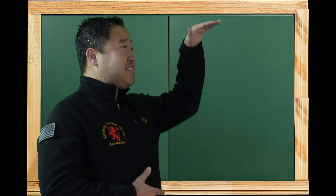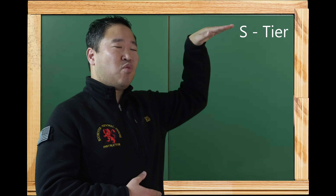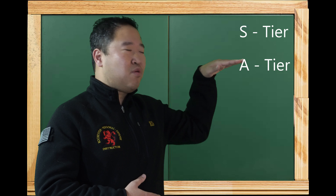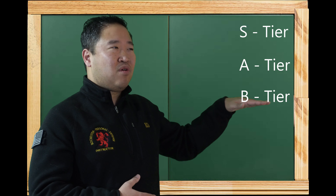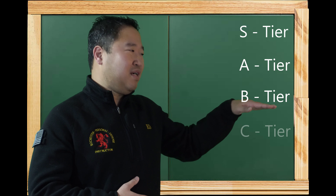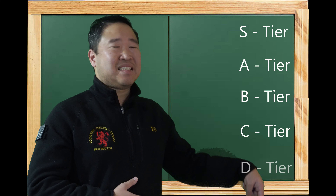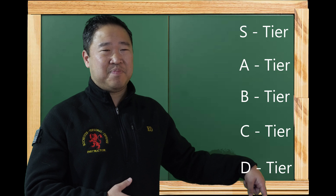S tier is the very top — the cream of the crop. This is a gun that you can bet your life on; it's probably what you carry every day as your everyday carry. Below that we have A tier — your workhorse that you know is going to work after hundreds of rounds at the range. B tier is that gun you bought based on its name but realized there are better options. C tier means you were limited by what was in store or by your budget. D tier is that gun that's going to be extremely prone to malfunctions — I wouldn't touch it with a ten-foot monkey stick.